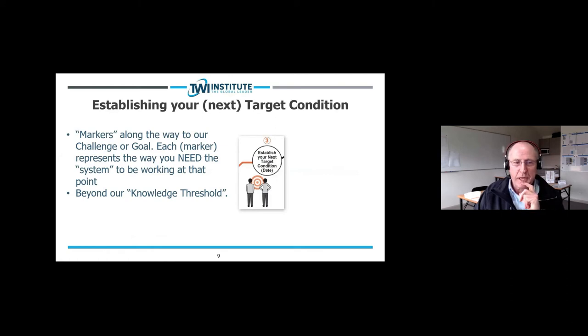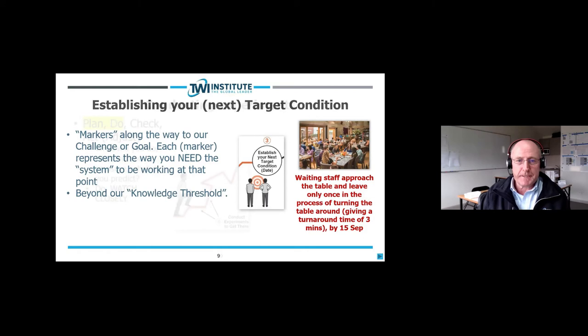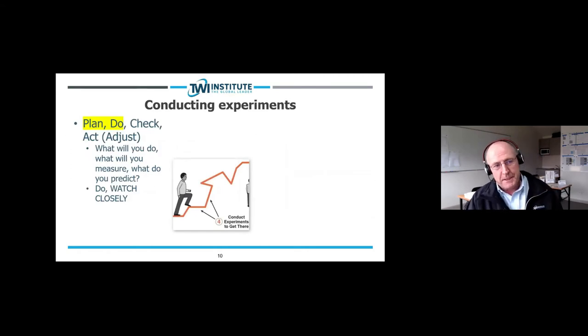Then we establish our next target condition. Target conditions are markers along the way to our challenge or goal — each marker represents the way you need the system to be working at that point, and it's beyond our knowledge threshold. For example, based on the restaurant challenge, a target condition might be: waiting staff approaching the table and leaving only once in the process of turning the table around, giving a turnaround time of three minutes by September 15th. The fourth step is conducting experiments using a plan-do-check-adjust cycle.